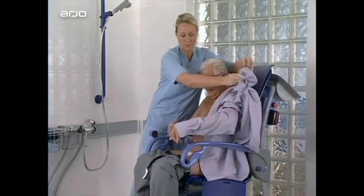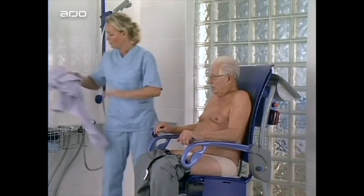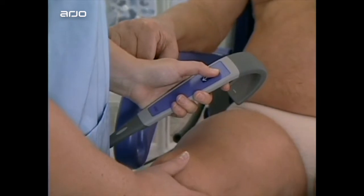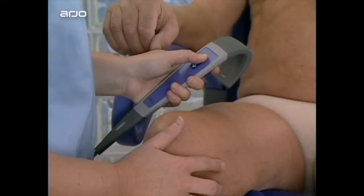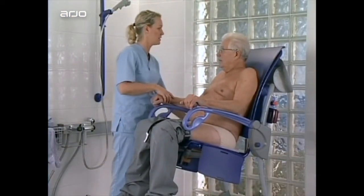Carino provides a safe environment for undressing the resident. The carer can work at the correct working height to provide good access. Whatever the care routine, the carer can fine tune the seat height using the handset to make every step of the process as comfortable and efficient as possible.